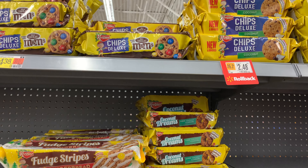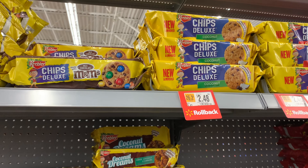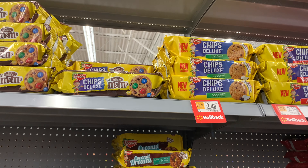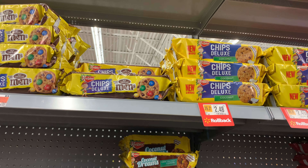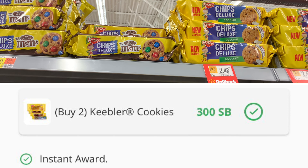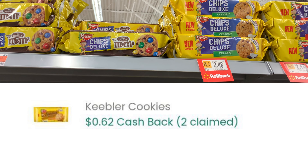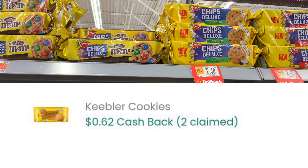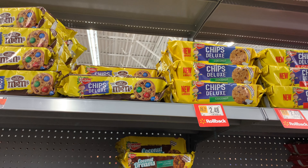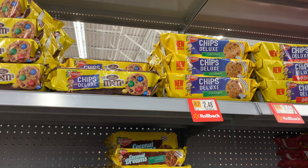We're gonna get some more of these Keebler cookies — the deal is sweet, so why not? They're priced at two dollars and forty-eight cents. Getting two packs brings the total to four dollars and ninety-eight cents. Swagbucks is giving back 300 Swagbucks which is three dollars, and Checkout 51 is giving back sixty-two cents for each pack, that's a dollar twenty-four.